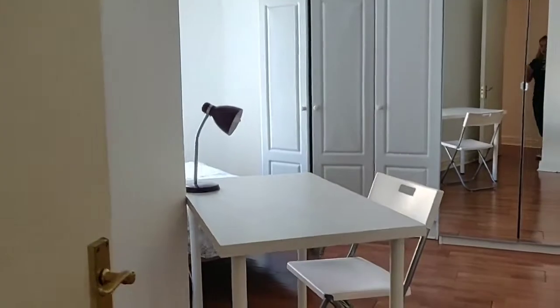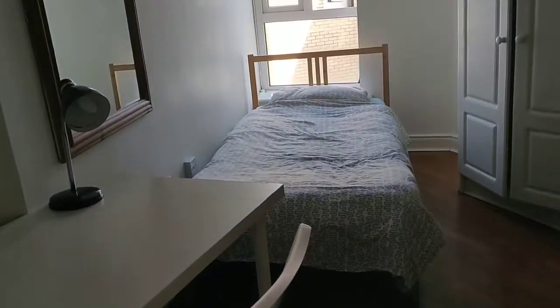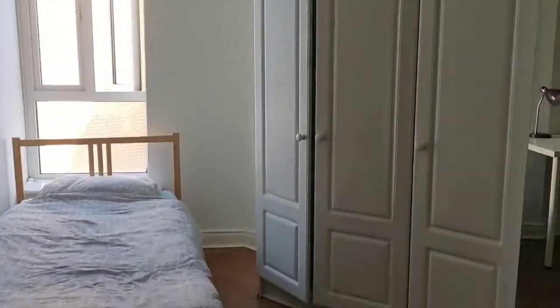Room three is a twin room with two single beds. There's a desk and chair here and a single bed right in the corner. Opposite, there are wardrobes which have good storage space, shelves over and hanging rails.